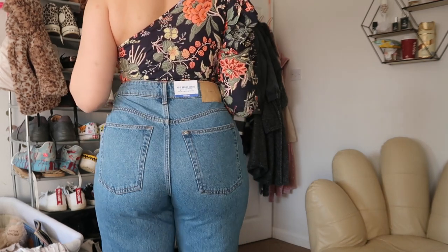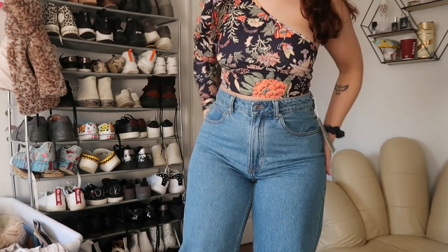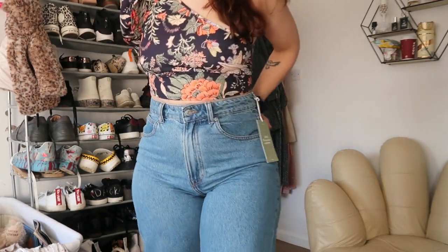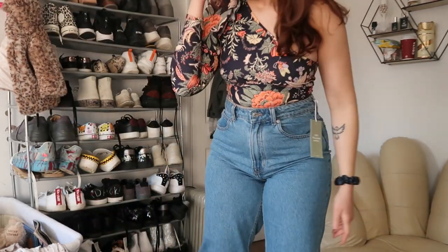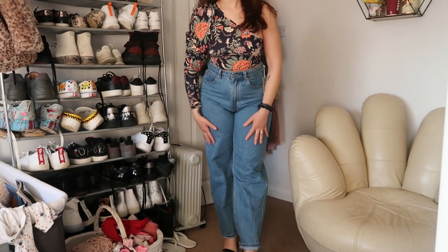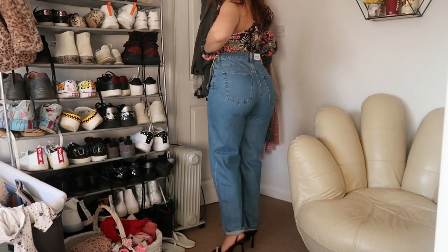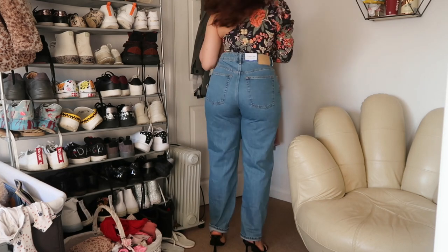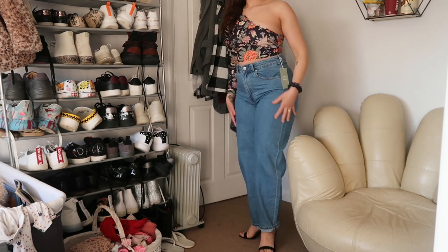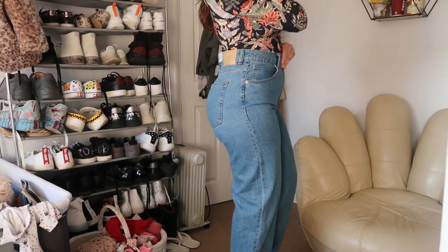I'm not mad at them at all — they're actually quite flattering. The style is straight down, it's a straight jean, but there's a bit of an opening at the bottom.